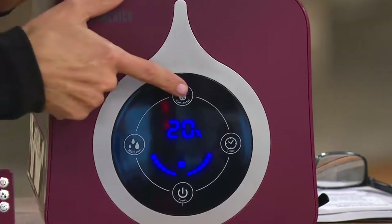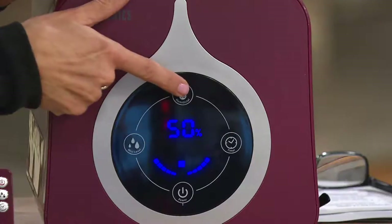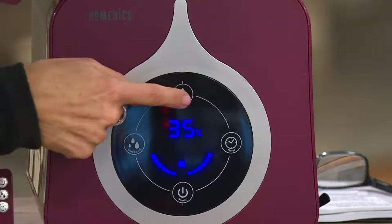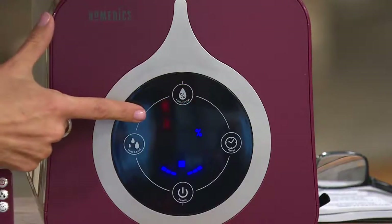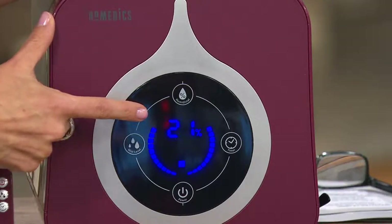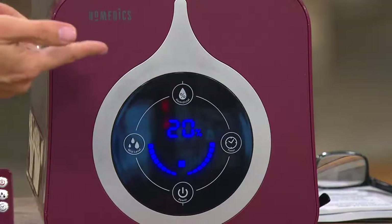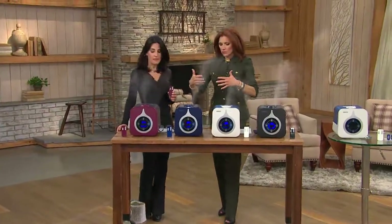Then you have that humidistat — treat it just like the thermostat in your home. You decide what level of humidity you want, anywhere from 35 all the way up to 60. We recommend 40 to 45 in your home, but because we're in this huge warehouse I'm going to bump it all the way up to 60. Watch — it's going to drop right down to 21% because that's what it is right now, and it'll work its way up.